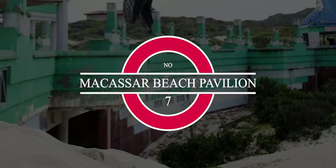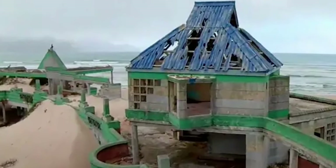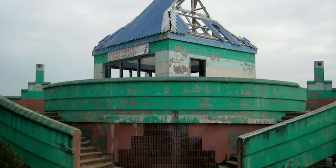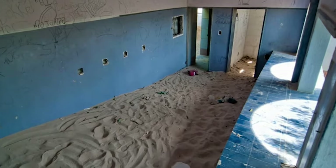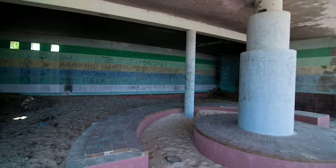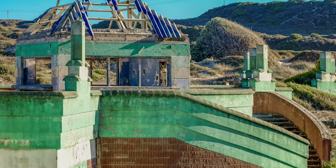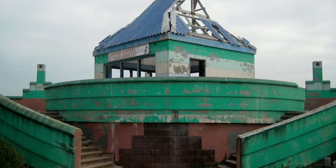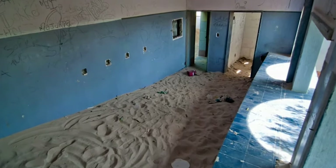Macassar Beach Pavilion. The False Bay coastline in South Africa is one of the most spectacular sights in the world and incorporates the magnificently scenic Clarence Drive. It is along this coastline you will find a sight that is out of place with the bright sunshine, blue ocean, and bustling beaches. Hidden amid sand dunes in Macassar lies the Macassar Beach Pavilion, an abandoned water theme park. The park was built in 1991 and was once a hugely popular beach resort. Financial difficulties led to the park being abandoned and the shifting sand dunes have all but claimed the structure. The park's buildings are now filled to the brim with sand, its walls covered in graffiti, and its atmosphere is almost one of despair.